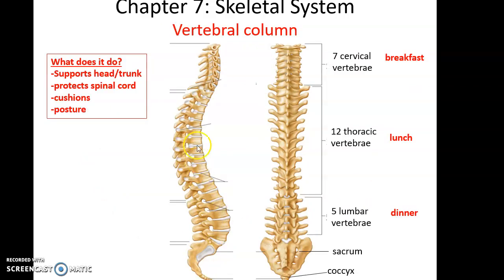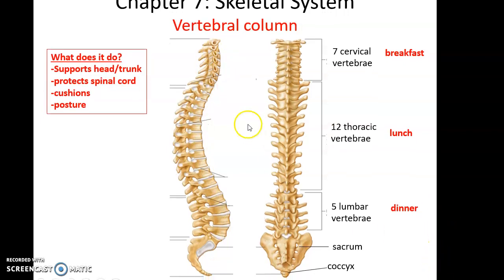The vertebral column is the backbone. It is a long structure going from the neck all the way down to the buttocks. It supports the head and trunk of the body, protects the spinal cord, helps to cushion impacts if you sit down kind of hard, and it is also important in posture. The muscles for posture pull on the vertebral column.